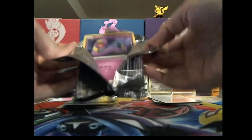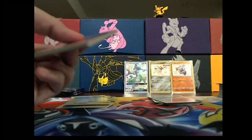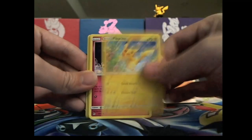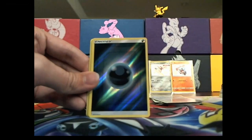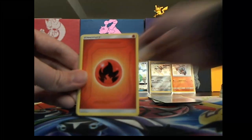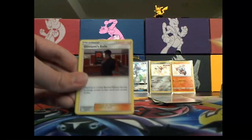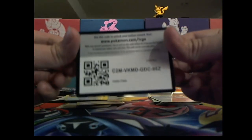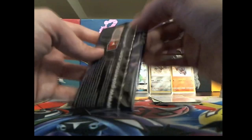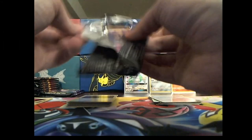Man, some of these packs open excellent, some of them do not. Another Pikachu — so many. Oh nice, I like those energies. That was a hollow — wrong spot, right spot. Code card — that's what everybody wants, everybody tunes in just for the code cards. That's what we need the code cards for, for the online game.